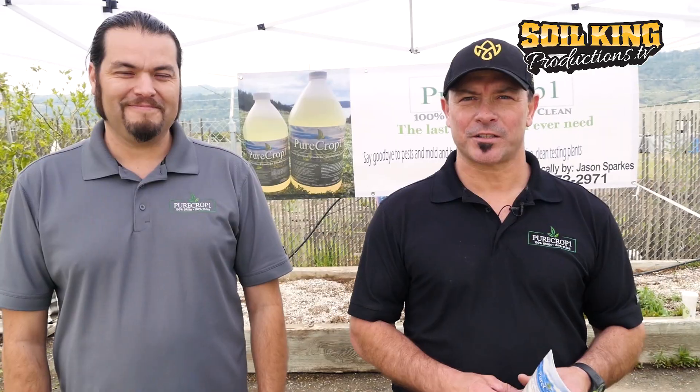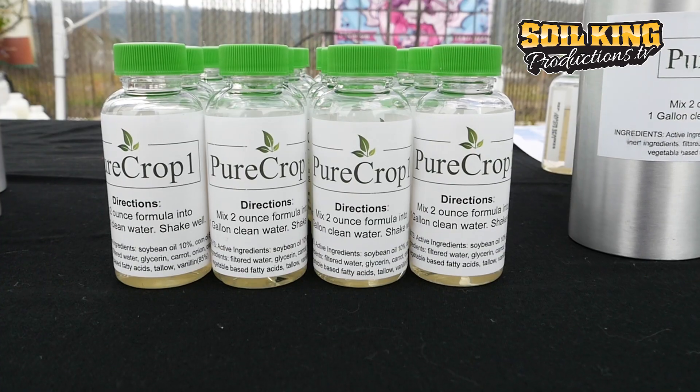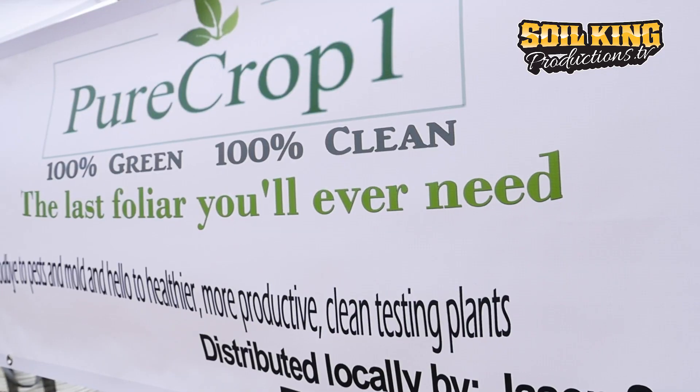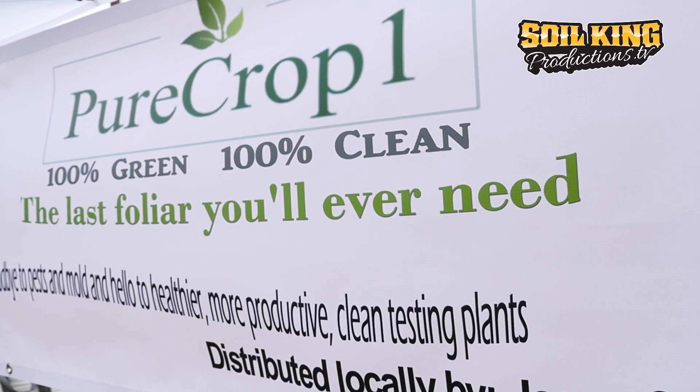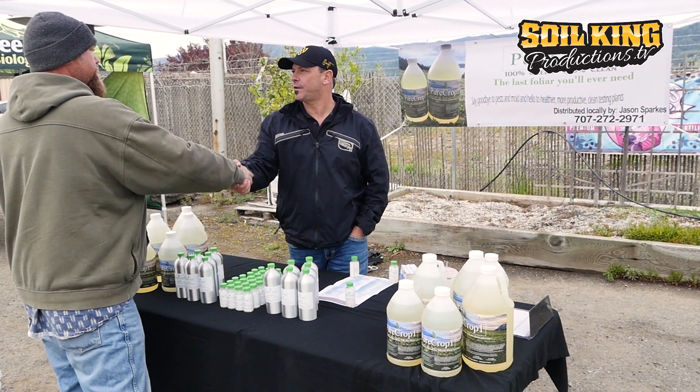Hi, I'm Jason Sparks. I'm here with Pure Crop One — it's a new product that's 100% green, 100% clean. One of our best things now is that we've had it tested on cannabis and it's tested 100% clean. We're really happy and hopefully this takes off. Thanks to Patrick here at Soil King for having us for Taco Tuesday.